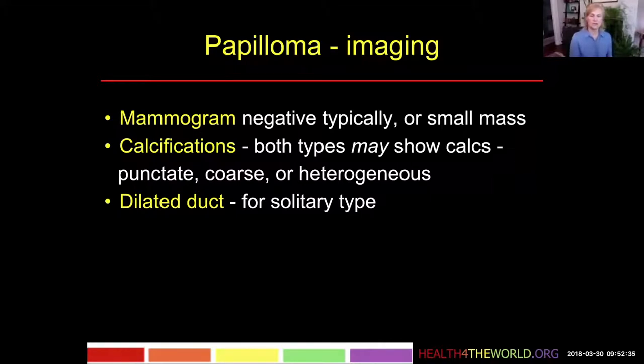That's because the papilloma is making the discharge and filling the duct and distending it. It's not an upstream backup phenomenon — the papilloma is generating the fluid, so the dilatation is downstream toward the nipple.